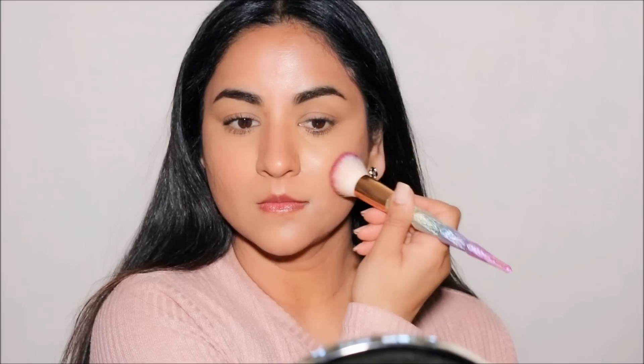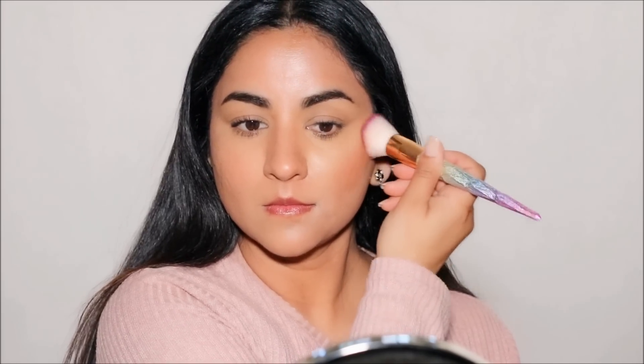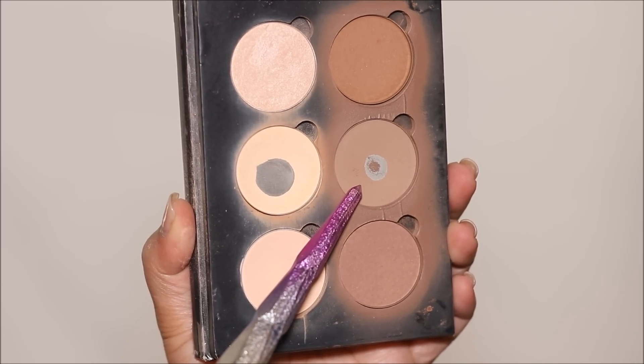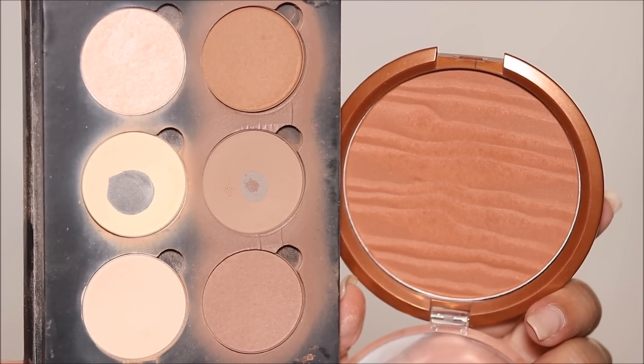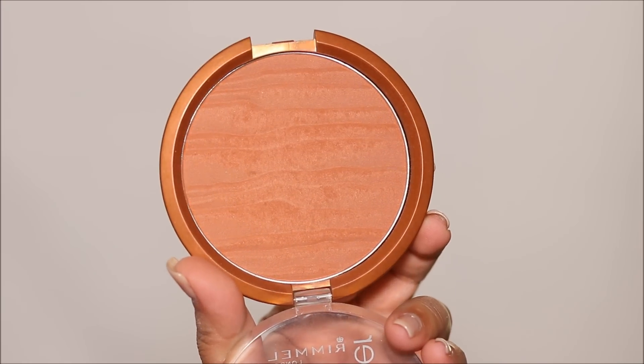The next mistake is using a shimmering bronzer as a contour. Contours are meant to mimic shadows which have a gray tone — using bronzers with orange tones or shimmer won't look natural. Instead use cooler contour shades that are closer to the color of shadows. I'm using the shade Font from the Anastasia Beverly Hills Contour Kit — one shade looks cooler and gray like a shadow, the other looks more orange. Use less product to enhance natural shadows and create depth, including under the jawline. Then apply the bronzer to warm up the face — mostly at the circumference and above the contour on the cheekbones — to mimic a sun-kissed tan. The only time you can use a bronzer as a contour is if it's matte and a cooler shade.